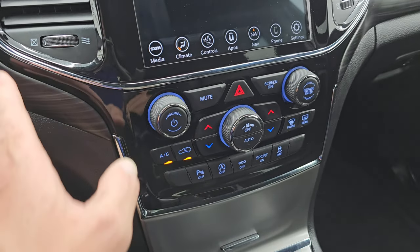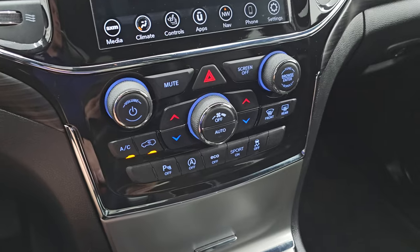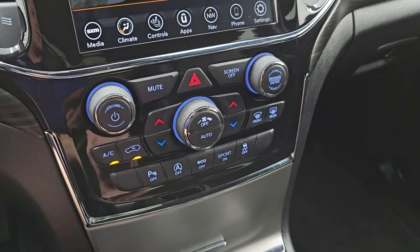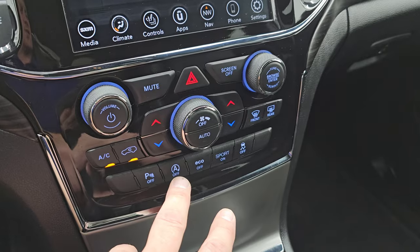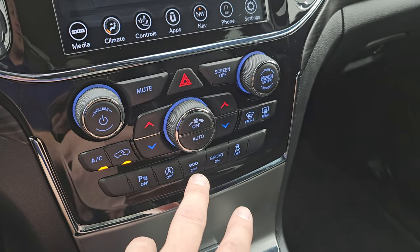The wood grain trim kind of seamlessly goes right into it. Down here, your more tactile volume, tune, and climate controls, including your dual climate controls, parking sensors, and start-stop capabilities.